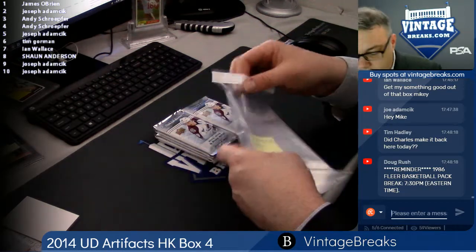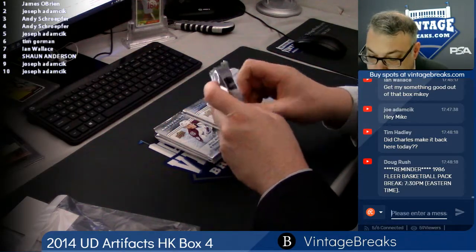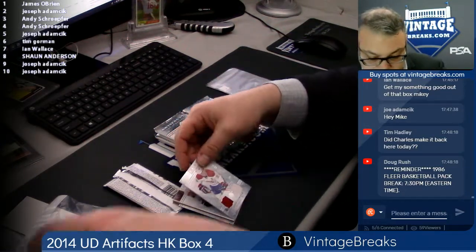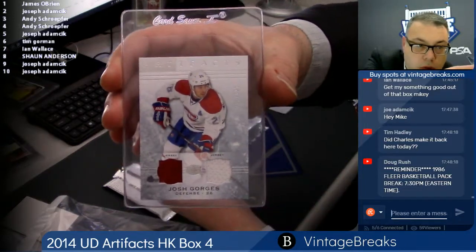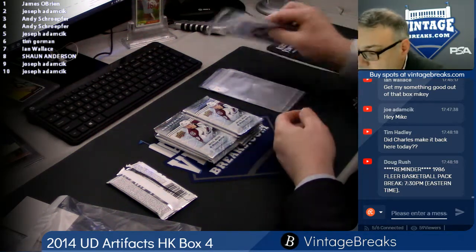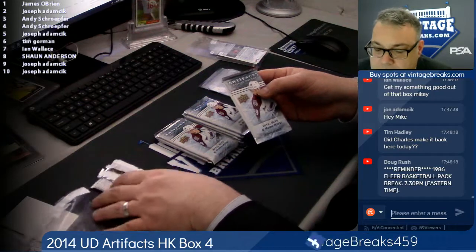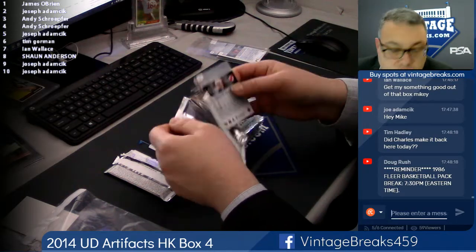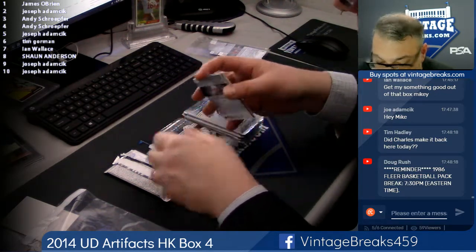Let's get to this Artifacts break. Here we go. Pack one — James O'Brien. These are real thick. Josh George's jersey at 125, a dual jersey. Spot one. Guys, brand new Hit Random — it's got a $500 ultra super high-end Hit Random spot mixed in. We're down three spots on that, but we can't break it until we sell out. Here's spot number two for Joe A. — Green, Hampus Lindholm. Spot two.